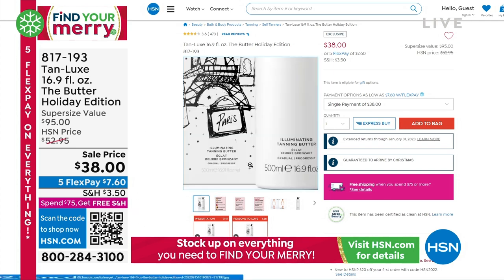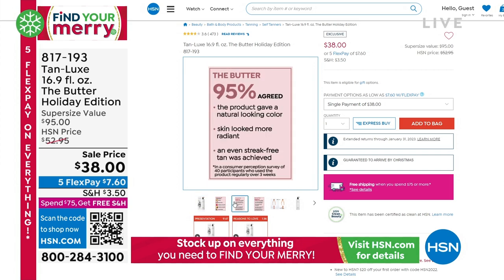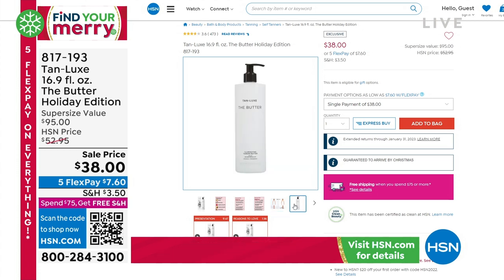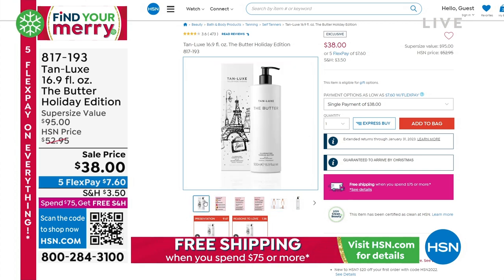I'm absolutely obsessed with Tan Luxe — their body butter. I have to have a tan; I'm so fair, so all year long. It is the best nourishing, beautiful glow — natural tan. We have the jumbo size and it's $38. As a girlfriend tip — I'm with you, girl. That's usually a $52 value, so at a great special event price of $38. Item number 817-193.